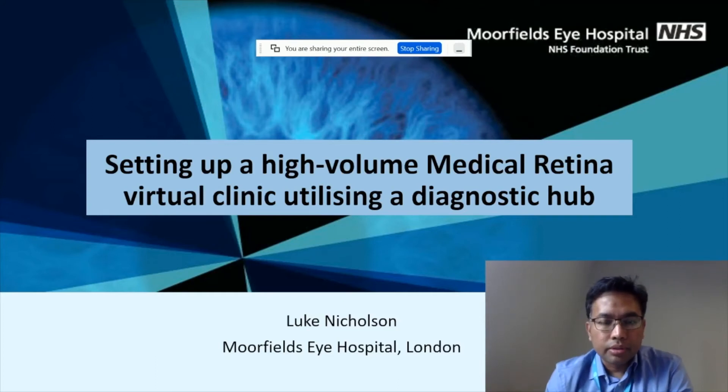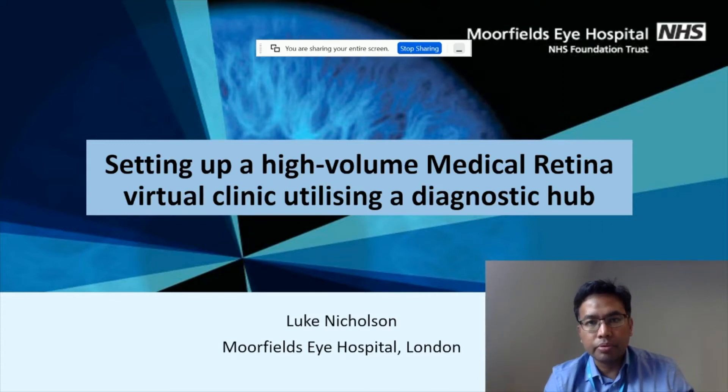Good afternoon, I'm Luke Nicholson. I'm a consultant ophthalmologist here at Moorfields. Today I've been asked to talk about setting up a high-volume medical retina virtual clinic using a diagnostic hub approach.